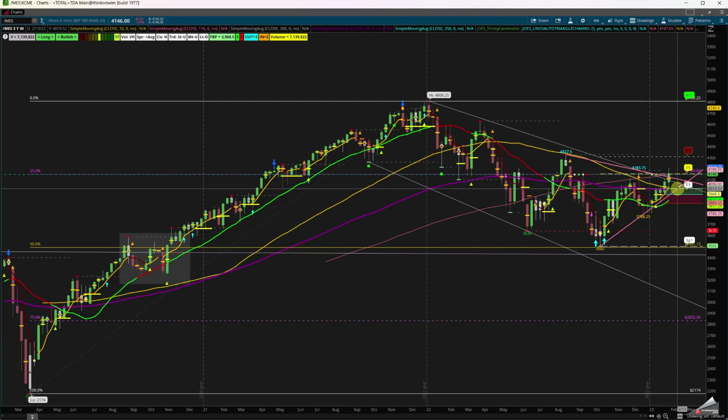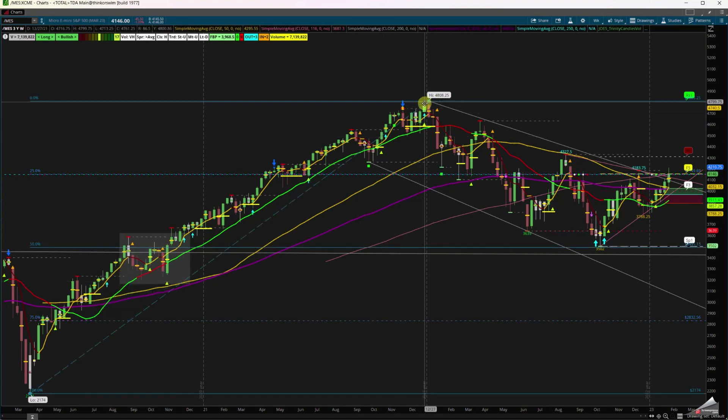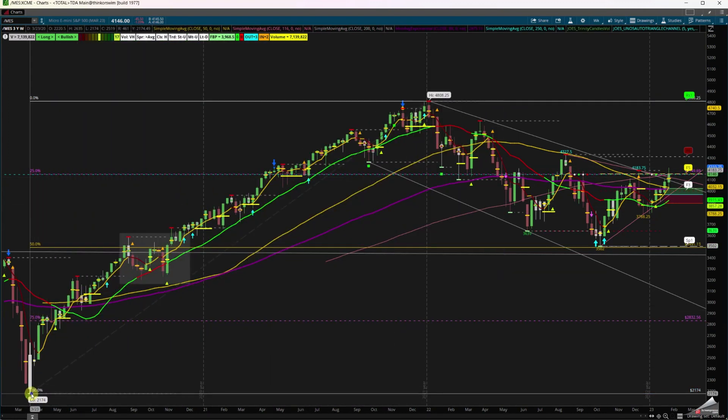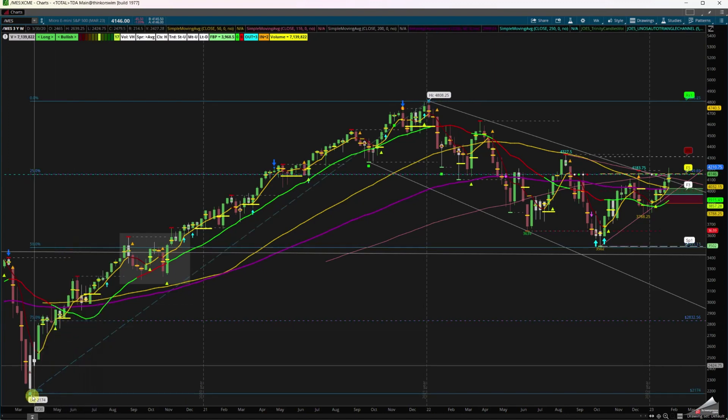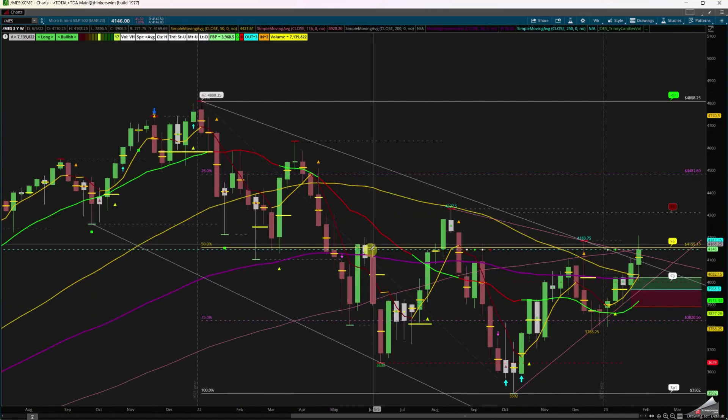Now the 50% instead of acting as support on that three-year range acts as resistance. We tested it, looked above and failed. Does the 116 simple moving average give us a breakout and the 50 going to F6 and eventually the 78.2 to the 100, or do we retrieve back on the charts? I wanted to show this to give a little overall view of the total charts.